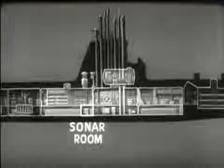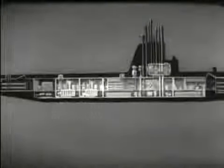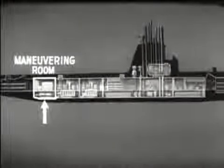This space, below the crew quarters, is used as a sonar room. After the crew quarters are the two engine rooms. Each contains two main diesel engines and the generators they drive, together with auxiliary equipment. After the engine room is the maneuvering room, which is the electrical control station for propelling the ship. Here are the main motors which drive the propellers.